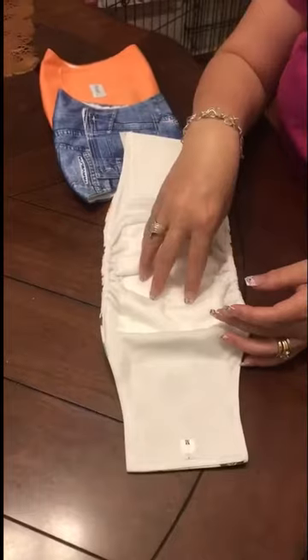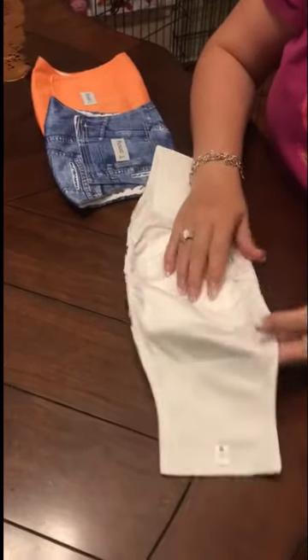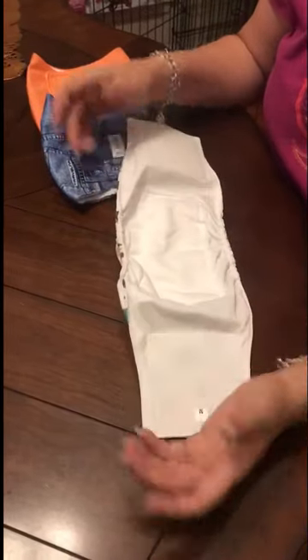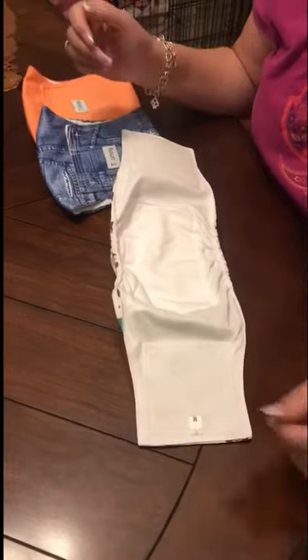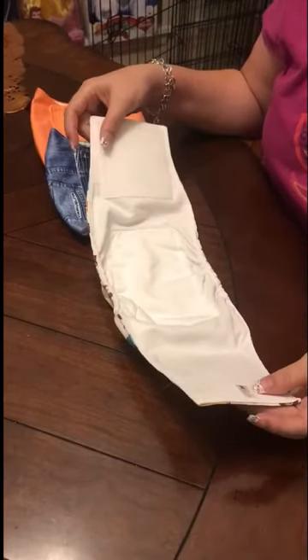They had some other ones with elastic, but I decided to get this brand because it said it had a triple layer in the middle — a triple layer of protection. Whether or not that's true, I don't know. I just received them yesterday, and we're going to give it a shot today.